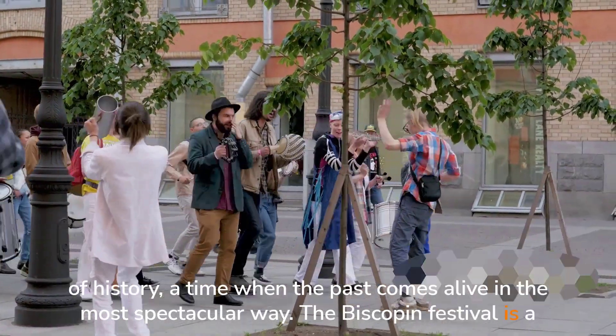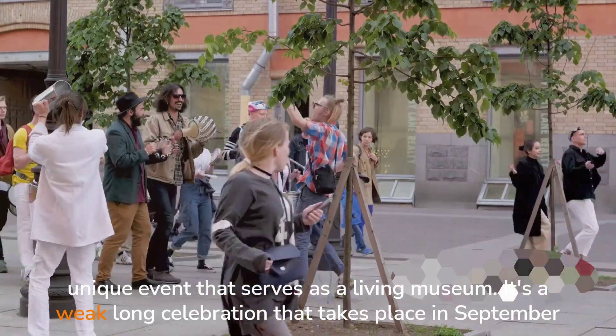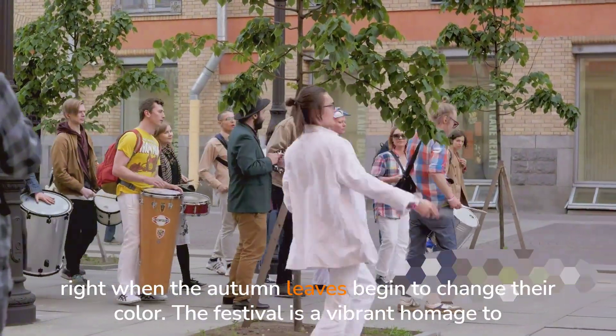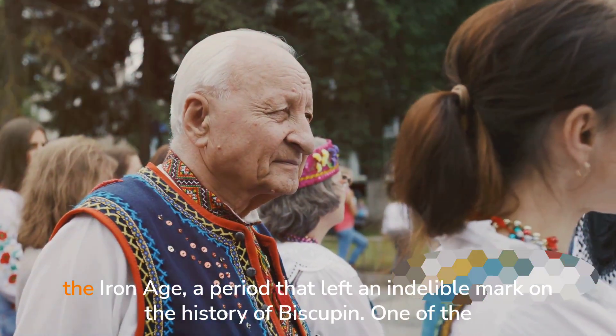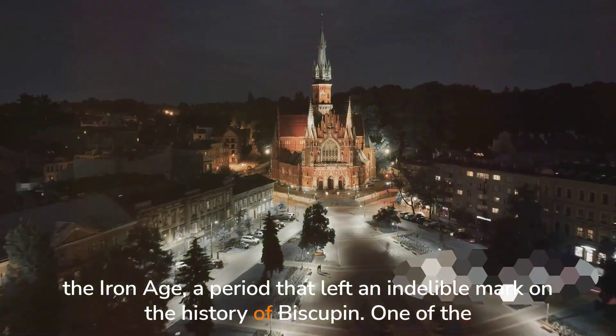The Biskupin Festival is a unique event that serves as a living museum. It's a week-long celebration that takes place in September, right when the autumn leaves begin to change their color. The festival is a vibrant homage to the Iron Age, a period that left an indelible mark on the history of Biskupin.